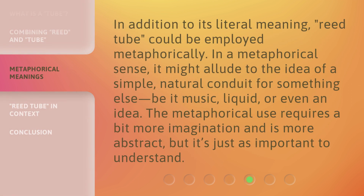In addition to its literal meaning, reed tube could be employed metaphorically. In a metaphorical sense, it might allude to the idea of a simple, natural conduit for something else, be it music, liquid, or even an idea.